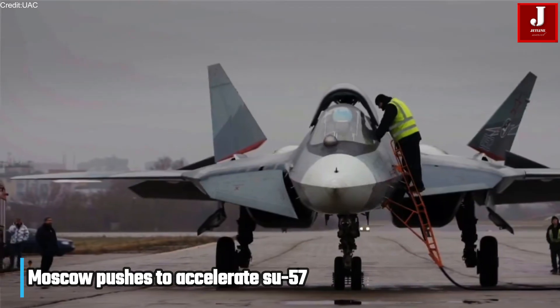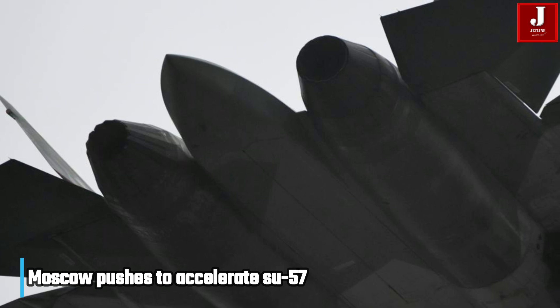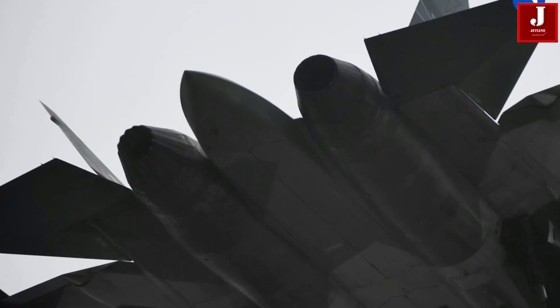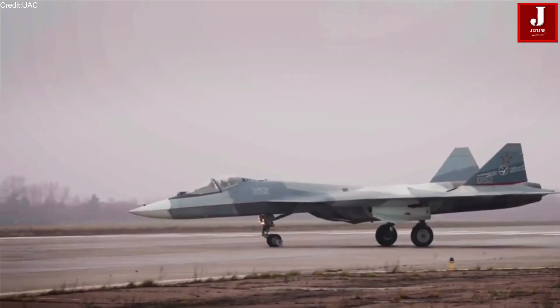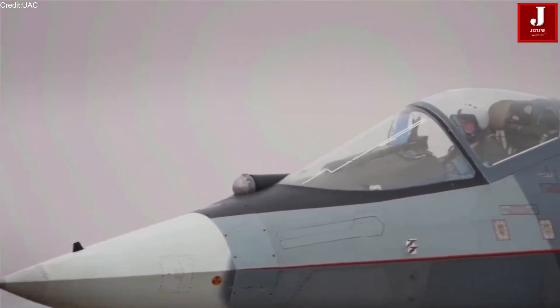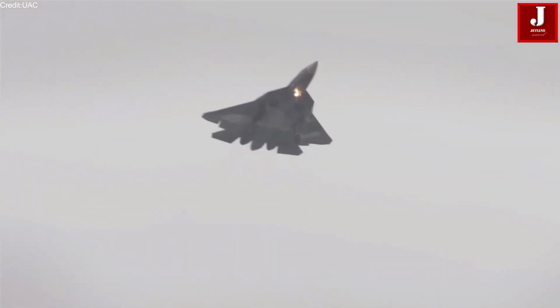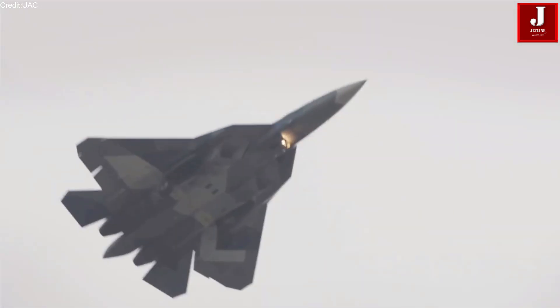This development comes as Moscow pushes to accelerate Su-57 production, modernize early aircraft, and make the fighter more attractive on the export market. On December 22, 2025, the Su-57 prototype successfully completed its maiden flight equipped with the Izdely-177 engine paired with an older engine on the opposite side.